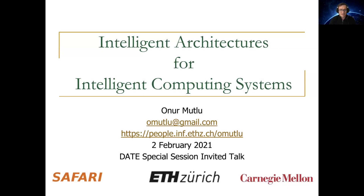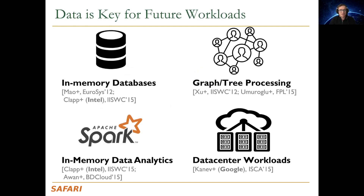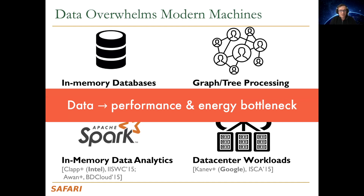Hello. I'm going to talk about intelligent architectures for intelligent computing systems. Today's computing systems are bottlenecked by data, and data is really key for many workloads today and in the future. Data unfortunately overwhelms today's modern machines. It's a performance and energy bottleneck.